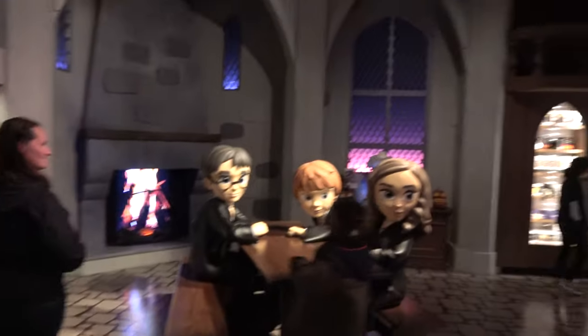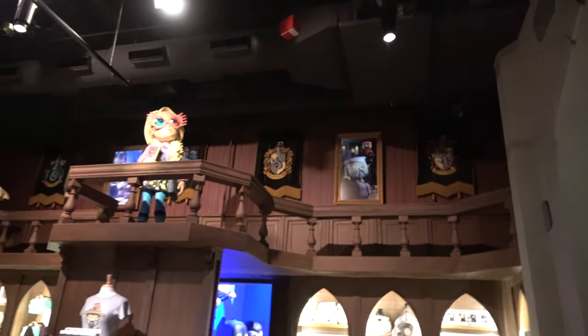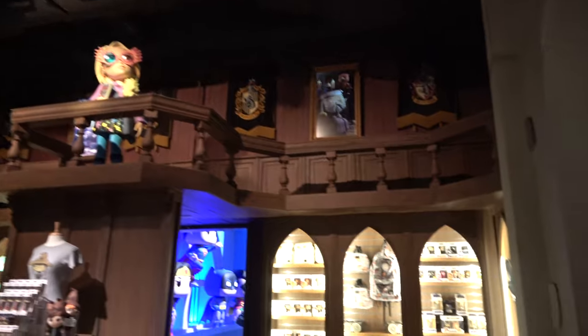Also interesting: the Harry Potter characters are done in a different style than most of the normal Funko Pops. I believe it's kind of their secondary line of characters.